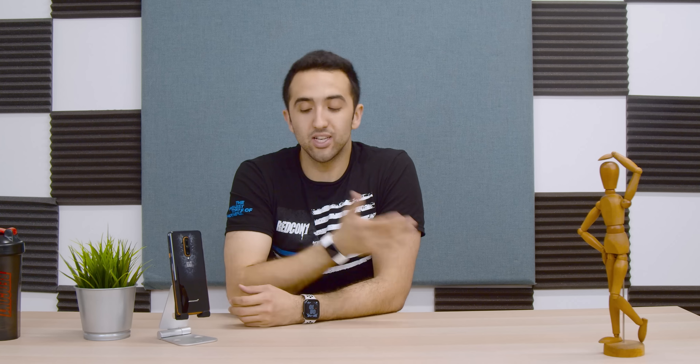Welcome to our first video of 2020. Today we're going to talk about the OnePlus 7T Pro sitting right here on the table. When we unboxed it, quite a few people requested a full review, so in this video we're going to cover what's different between this phone and the OnePlus 7 Pro, how much it costs, where it's available in the US, and ultimately whether you should buy it now that we're in 2020 with other flagship phones coming out soon.